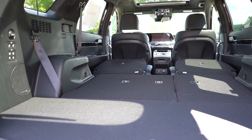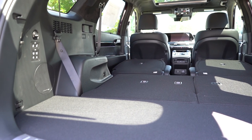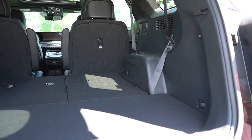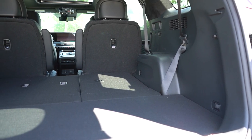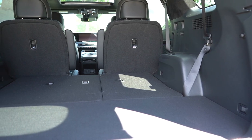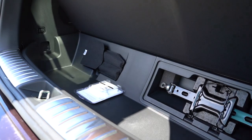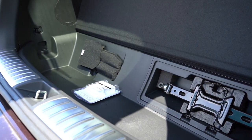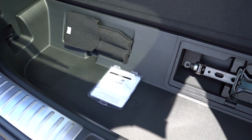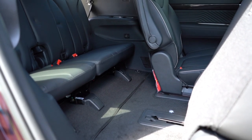The second row has a 60/40 split. Back in the cargo area you'll also find grocery bag hooks, LED cargo lighting, a 12-volt power outlet, tie-down anchors, seat belt hooks, and quite a bit of in-floor storage — much more than I'm typically used to seeing. You can store tire inflator kits, ice scrapers, whatever you need back there.